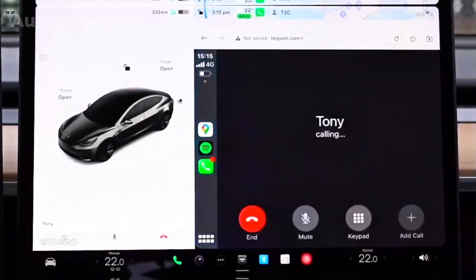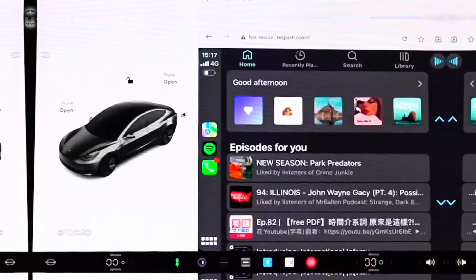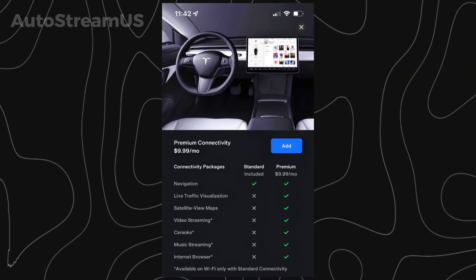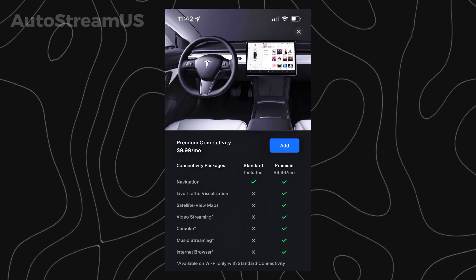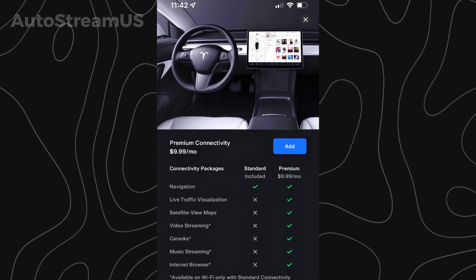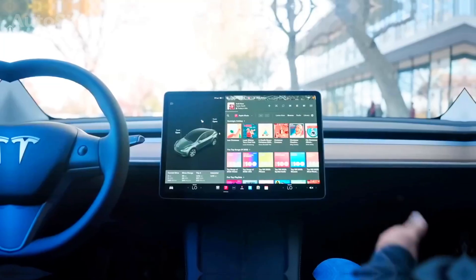This would allow drivers to access Apple Maps, music streaming services, and communication apps through a familiar interface. The integration of CarPlay could potentially reduce the driver's reliance on Tesla's premium connectivity subscription for certain features, providing users with more choice in their in-car software experience.